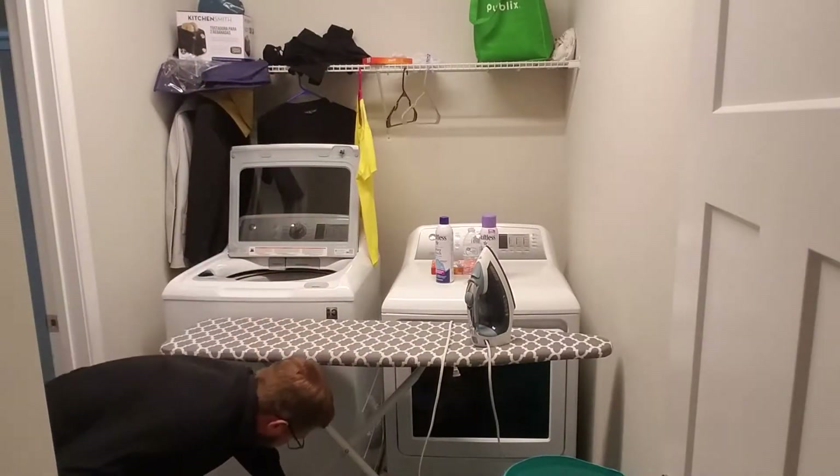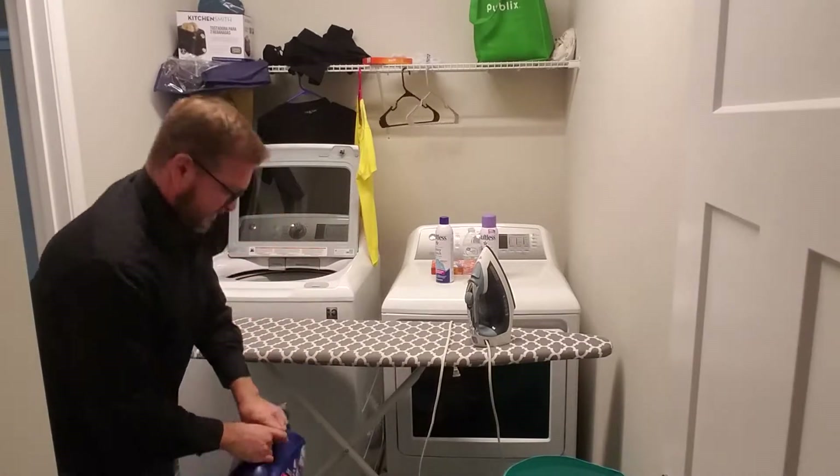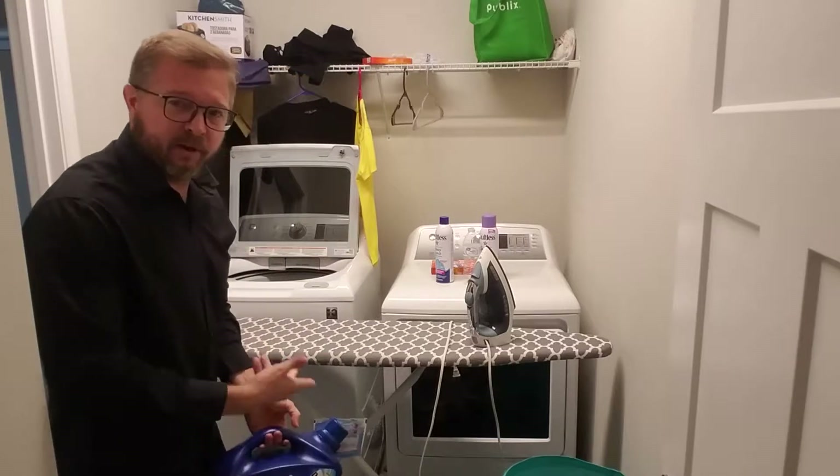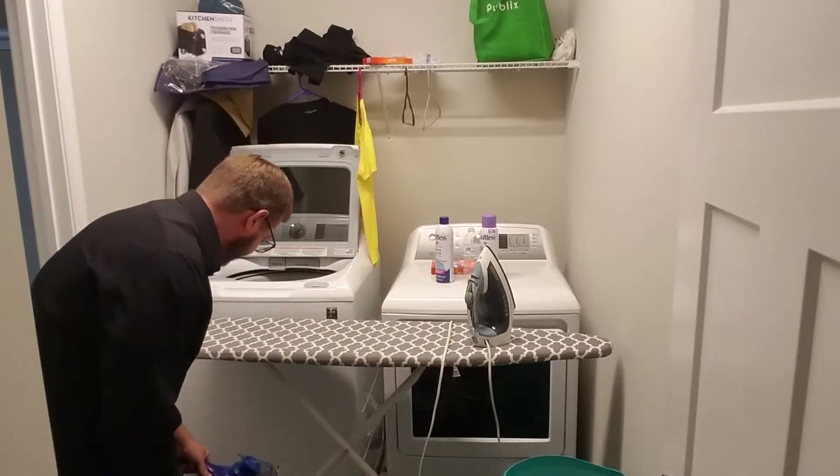You have detergent — detergent to clean the clothes. I'm going to actually put a load in there; you can watch me do laundry. It's really exciting.